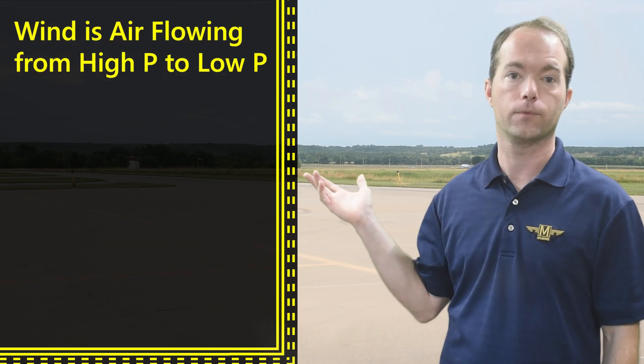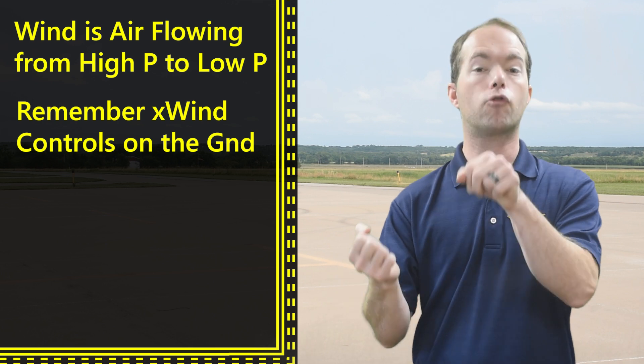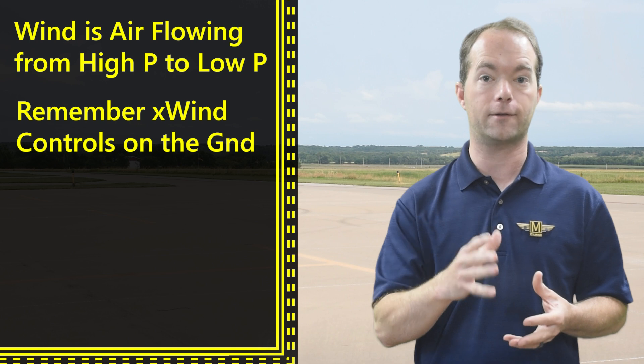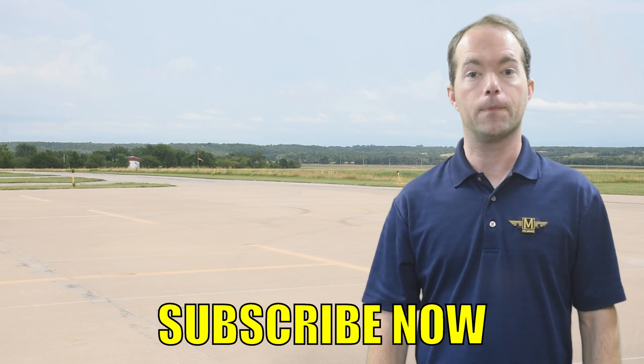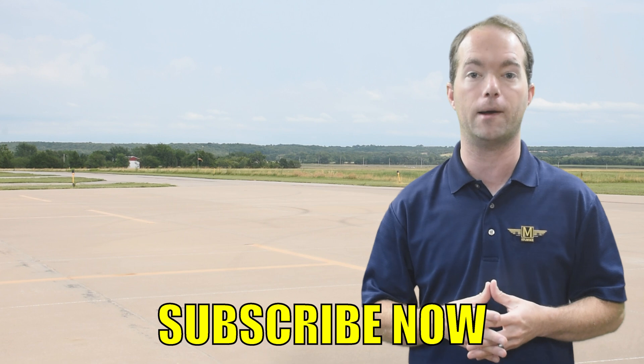In summary: wind is just air flowing from high to low pressure. Keep your controls positioned correctly on the ground. And crosswinds — you've got to know them, and you've got to know how to land in them, so practice it. I'm going to show you crosswind landing techniques in a different video, so go ahead and subscribe if you haven't already.